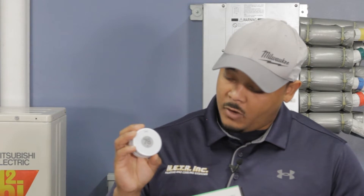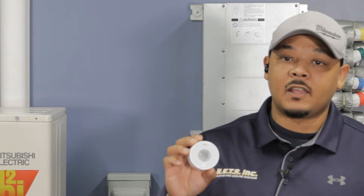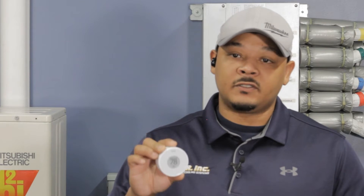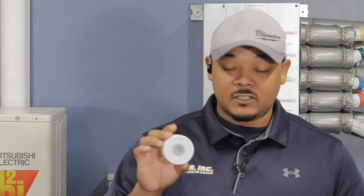Secondly, you're going to need a Flare puck device. Basically, it's a little round circle puck that connects to your mini split head. It also has an app. You connect this to your mini split and it's used as a thermostat for your mini split head.